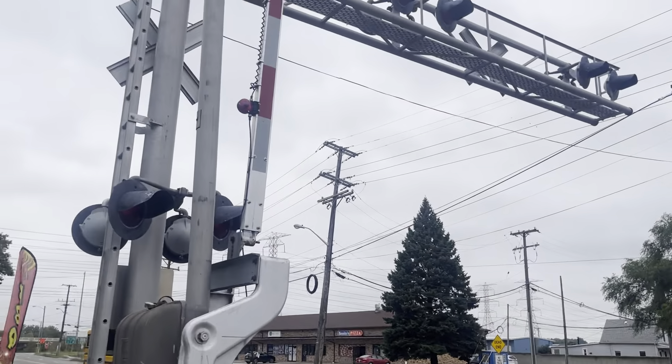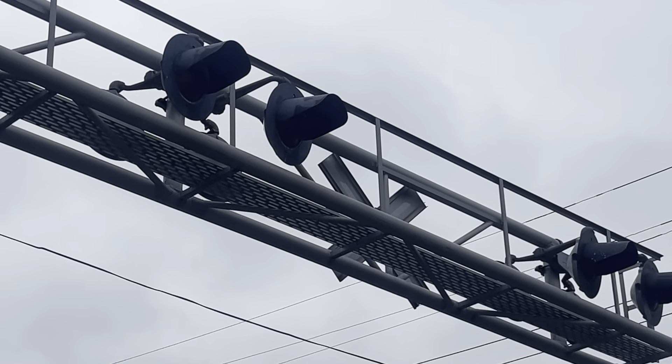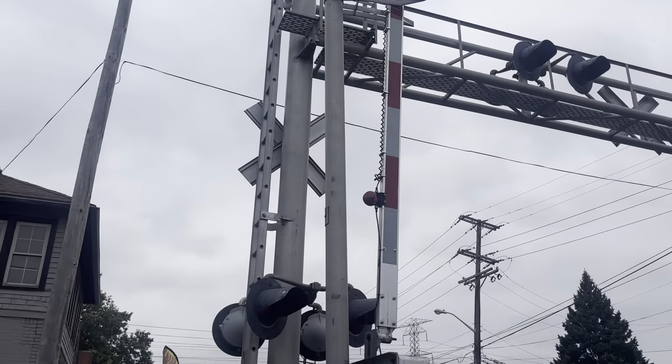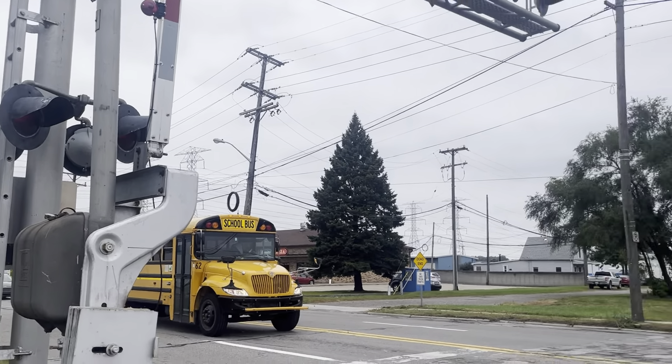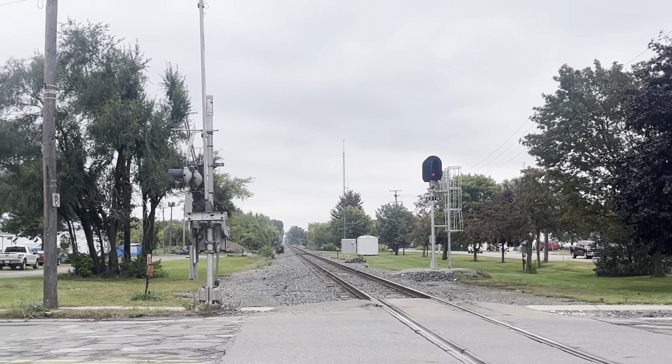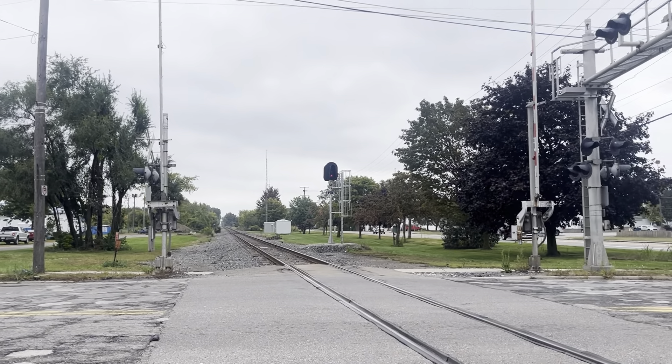Here's a look at the back of the signal — you can see those SafeTran light brackets up there on the cantilever. There's the bell again, and on the main lights, we might have a southbound coming because that block signal there is red, but I'm not too sure. Let's go ahead and cross the street and check out the other two signals.